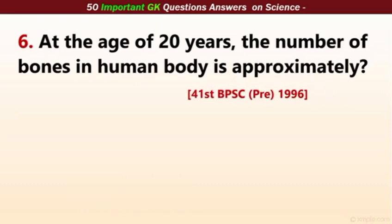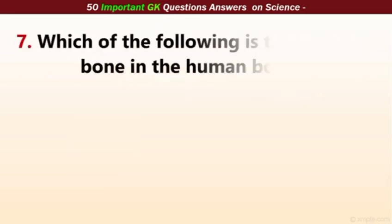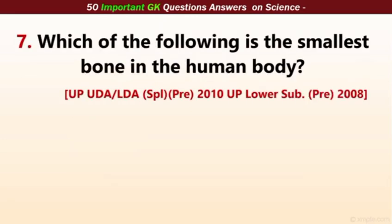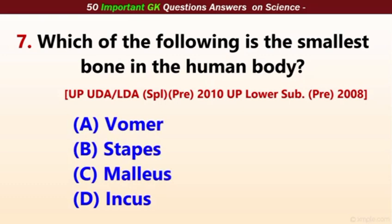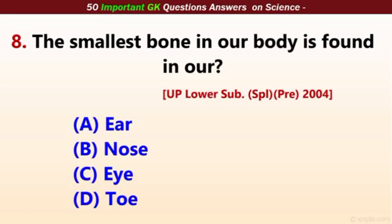At the age of 20 years, the number of bones in the human body is approximately — none of these is the correct answer. Which of the following is the smallest bone in the human body? The correct answer is stapes. It is in our ears — the smallest bone in our body is found in our ear.